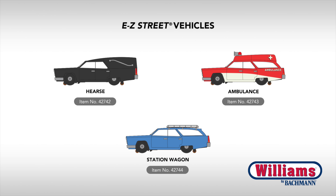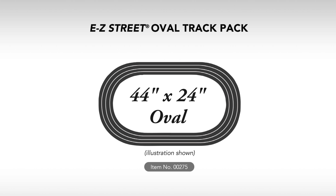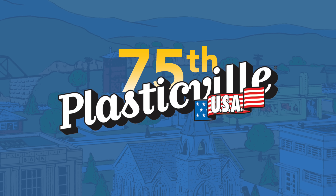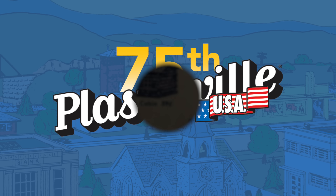Moving to Williams by Bachmann O-gauge, three new motorized road vehicles are arriving for Easy Street. These include a hearse, ambulance, and a classic station wagon. Also joining the Easy Street range is a new starter set featuring a 44 by 24 inch oval of Easy Street track, ready for expansion by the user.